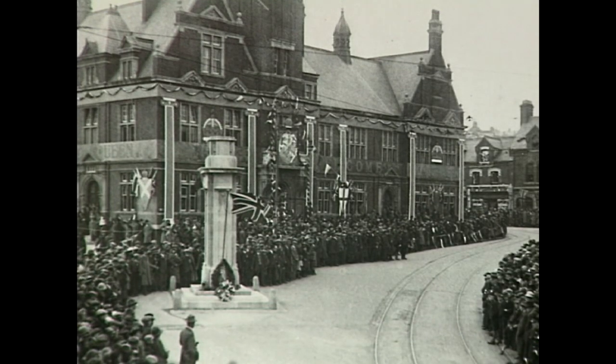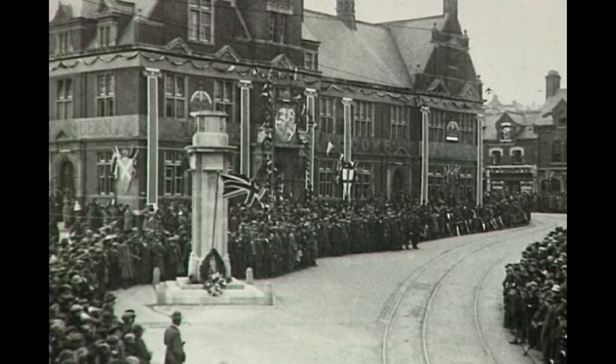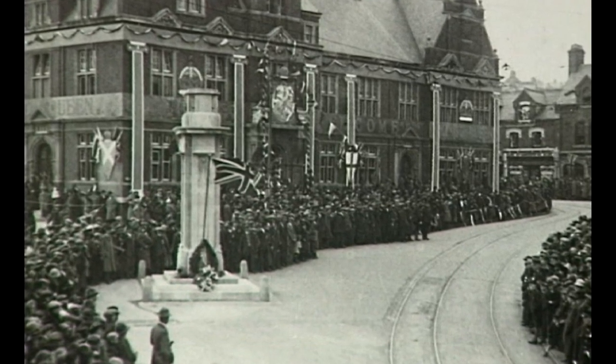We begin in the centre of town at Regent Circus. Yesterday, like today, the area was a focal point for people entering the town shopping area.